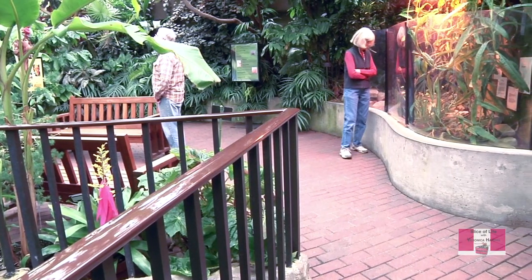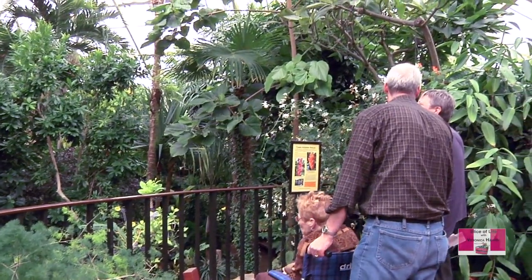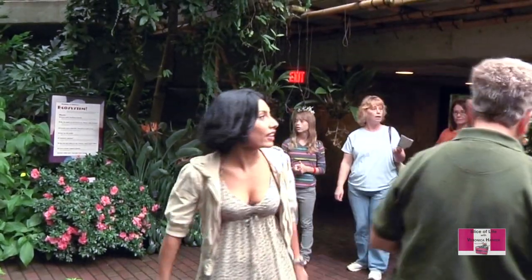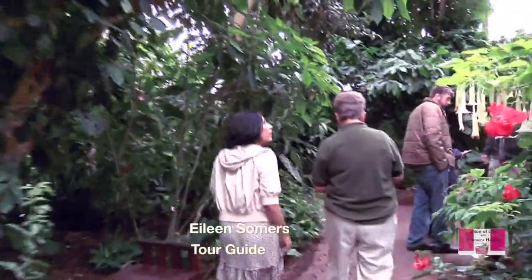The conservatory is open year-round, and you can either do a self-guided tour or schedule a tour with a guide. We wanted to get all the insider tips, so we tagged along with one of the expert garden tour guides.